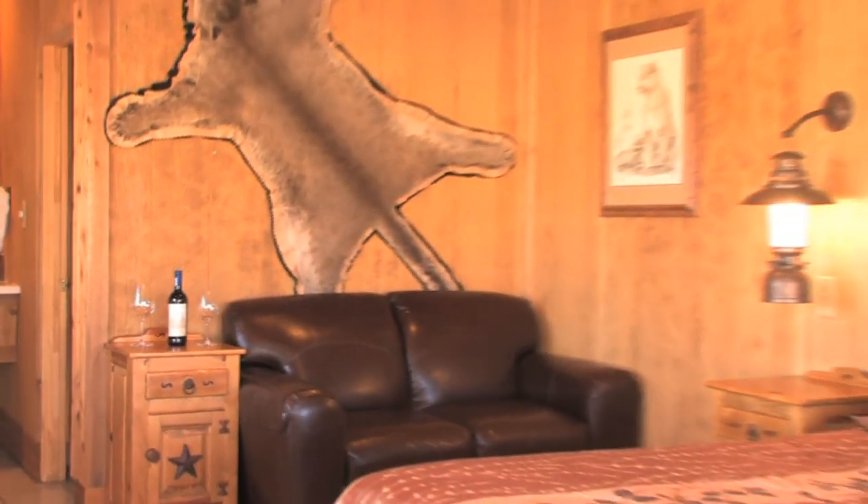Each hunter can expect their own private suite when they have a hunt here at the H.E. Sproul Ranch. Our rooms offer the latest amenities that most travelers have come to expect.